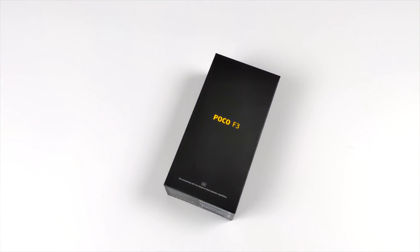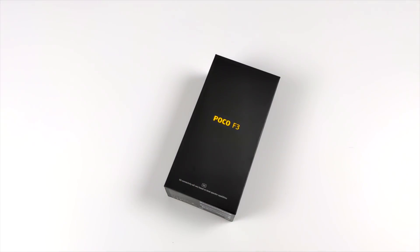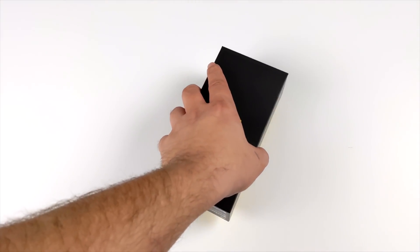Hey, what's going on guys? It's ETA Prime back here again. Today we're going to be taking a look at the all-new Poco F3. I've heard a lot of talk about this phone being a flagship destroyer, and for the price and the specs on paper it actually looks like a really awesome little device here.